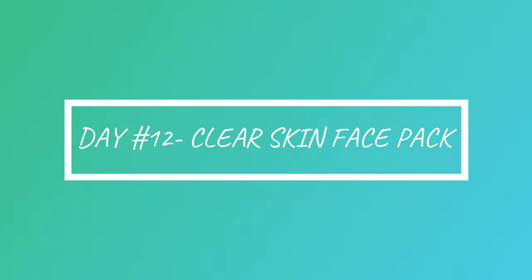Let's go to the Day 12 face pack. We will see a clear skin face pack.